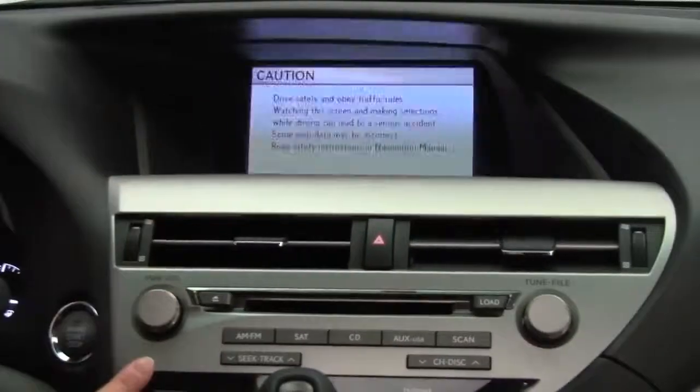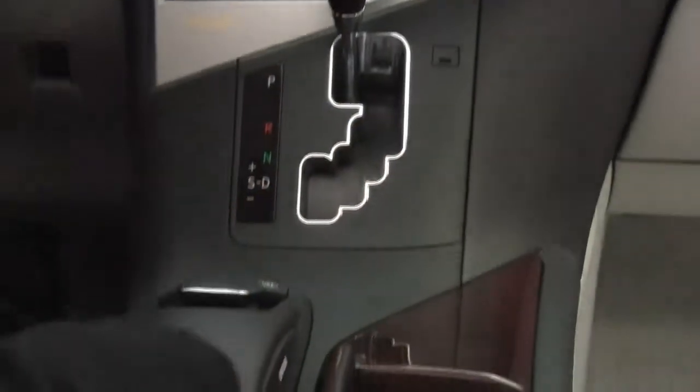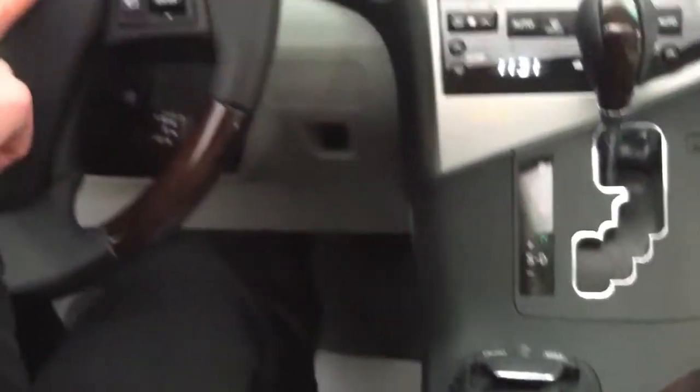It has a power driver's seat, push-button ignition, power moonroof, and an auto dimming rearview mirror. There's factory installed navigation, a great sound system, and automatic transmission. The center console is gorgeous — so rich and beautiful — with Bluetooth capabilities.